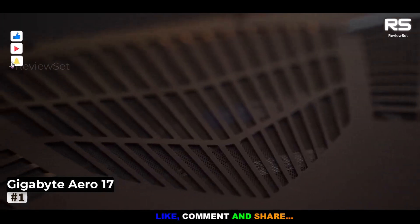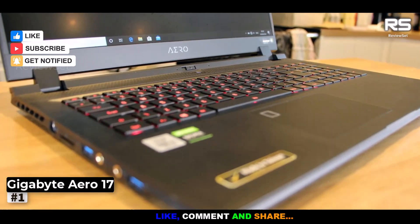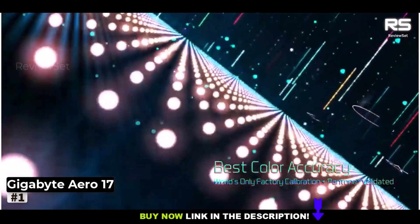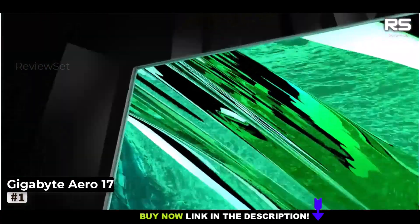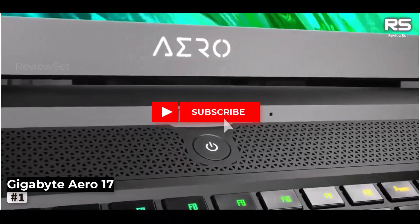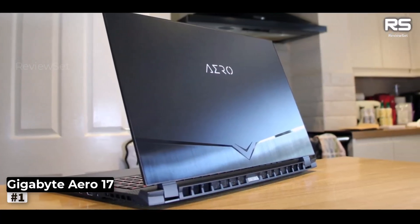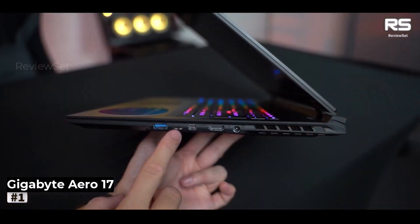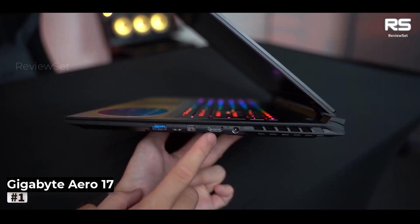Beyond its sleek exterior lies exceptional build quality, and surprisingly, it's no slouch when it comes to gaming, effortlessly handling triple-A titles. Moreover, it excels in the realms of video editing, graphic design, and 3D rendering, making it an ideal companion for creative professionals seeking a versatile, high-performance machine. The Gigabyte AERO-17 2021 isn't just a laptop — it's an experience that exceeds expectations.